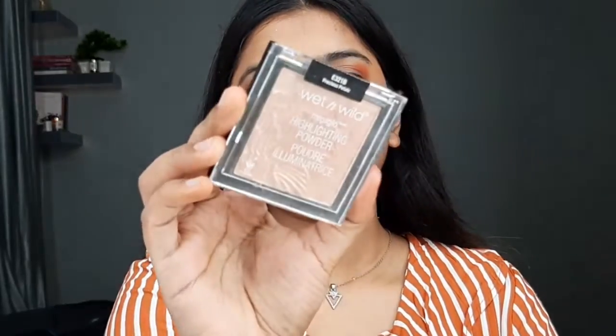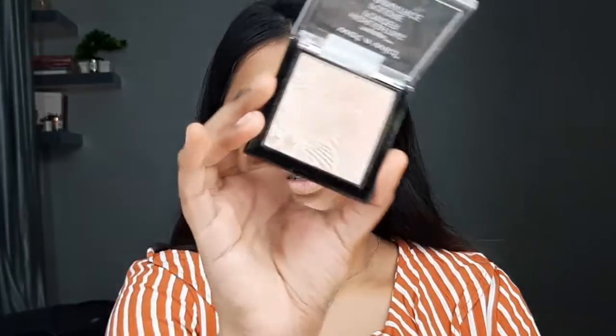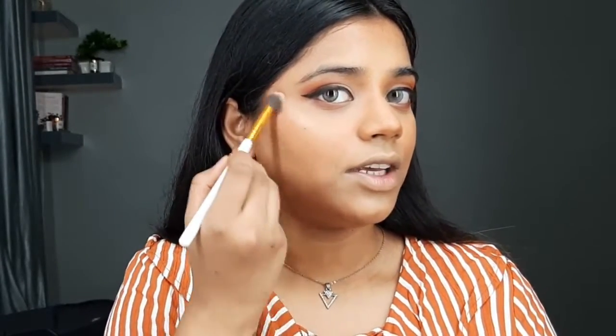After the blush we'll move on to highlighter. For today's highlighter I'll be using the Wet N Wild Mega Glow Highlighter in shade Precious Petals. I'll use the same brush I used for powdering — a precise brush — because I like precise highlighting, applying it just right here on the cheekbones.